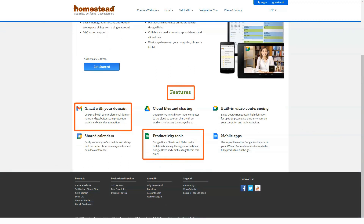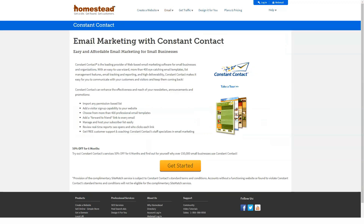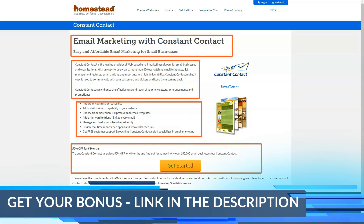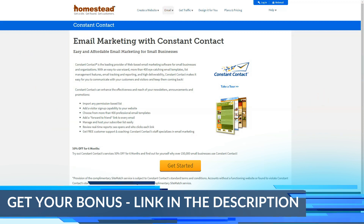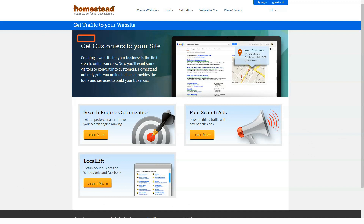Unless you make additional purchases, the plan will not offer email, use of a personalized domain name, or even more than 5 pages on your website. Unless you upload a minimum amount of content and want to give your website a professional look with a dedicated email address and domain name, you won't be happy with the plan for beginners.